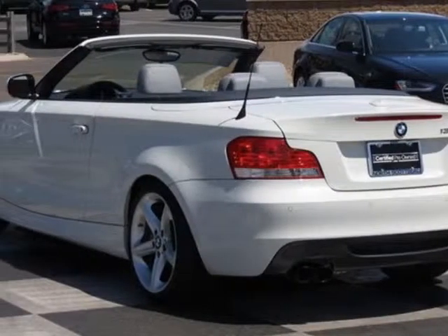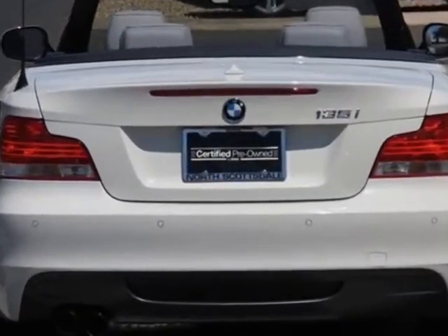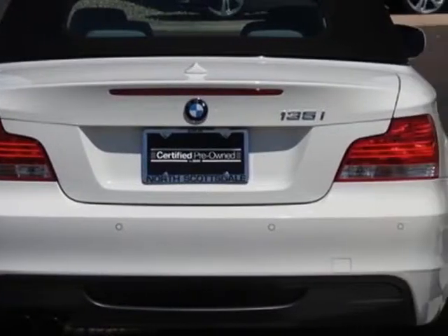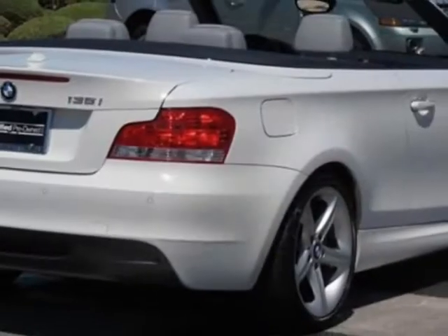This vehicle gets an estimated 19 miles per gallon in the city and an estimated 28 on the highway. This 1 Series boasts a 3.0-liter engine and has a 6-speed manual transmission.